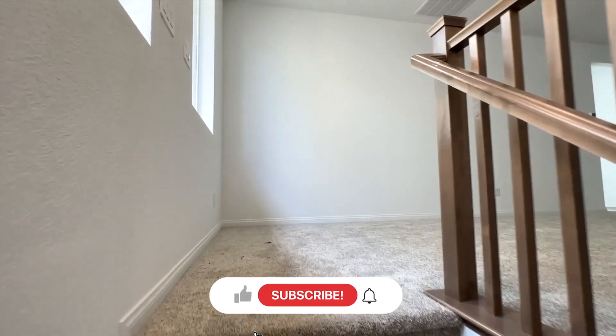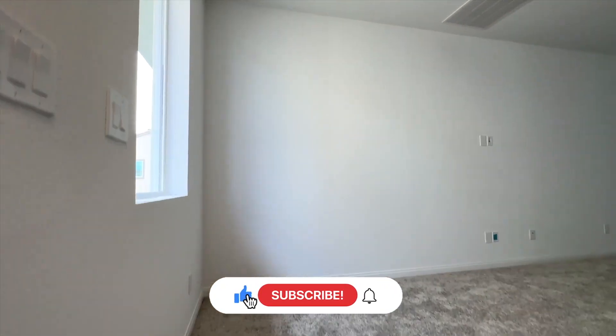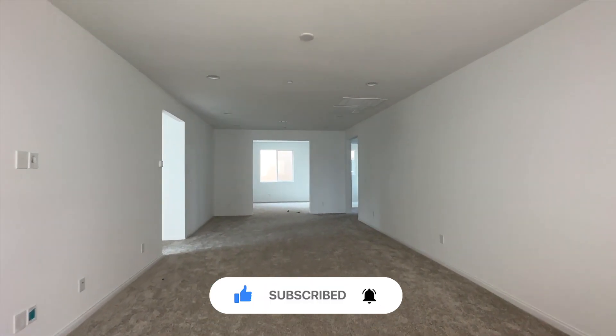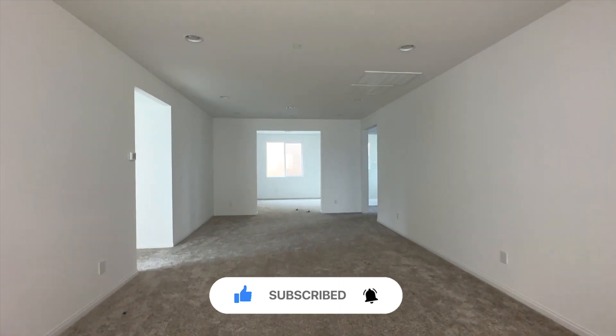If you just tuned in, welcome to our YouTube channel! We feature homes weekly, whether resale or brand new homes in Las Vegas. Thank you for being here — hit that subscribe button, like and comment on this video, and let us know what you would like to see.